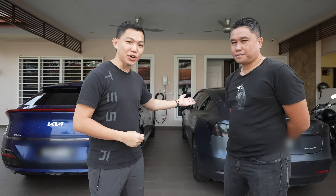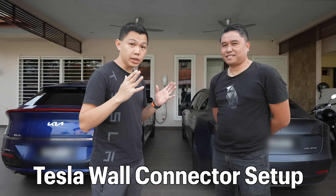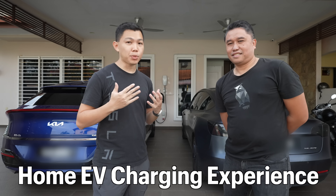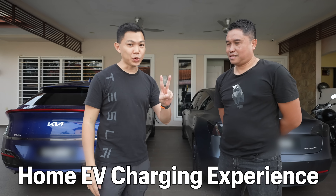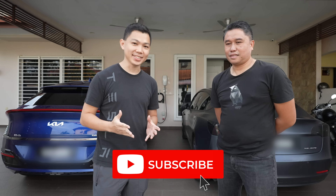Farhan is an owner of two EVs — a Tesla Model 3 on the left and the Kia EV6 on the right. In this video, we'll have Farhan walk through his home EV charging setup as well as his experience using it over the past two years. I'll be behind the camera as Farhan leads the way.